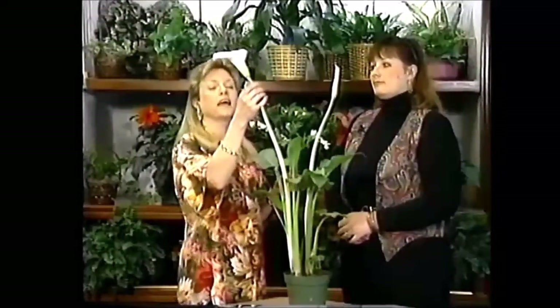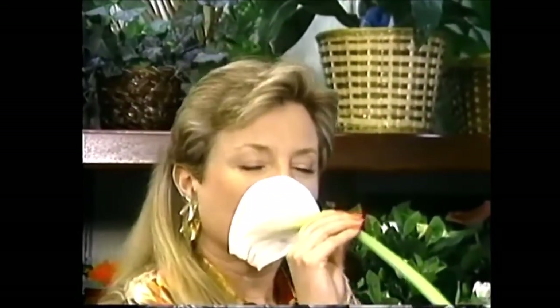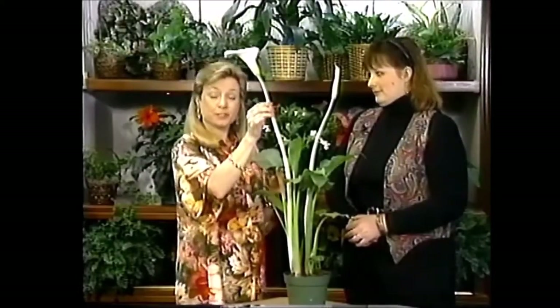They actually have a little bit of a scent — a very light fragrance. I never knew that before, and it is true. You'll have to get one yourself to find out for sure.